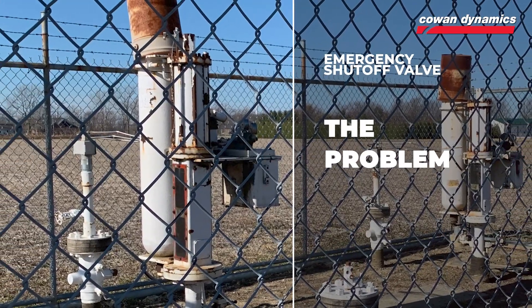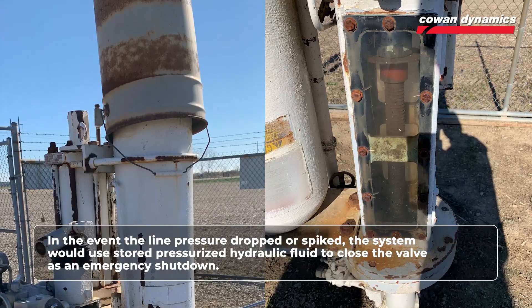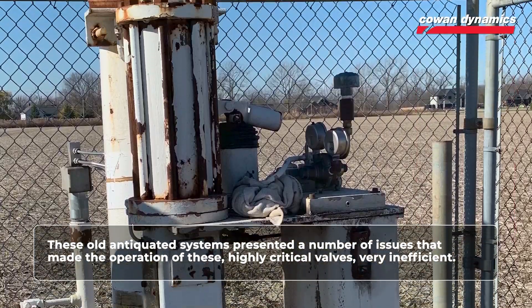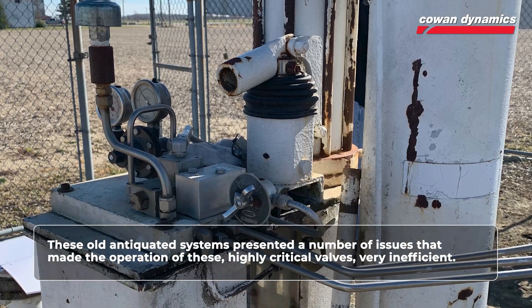The valves are normally left open. In the event the line pressure drops or spikes, the system would use stored pressurized hydraulic fluid to close the valve as an emergency shutdown. These old antiquated systems presented a number of issues that made the operation of these highly critical valves very inefficient.